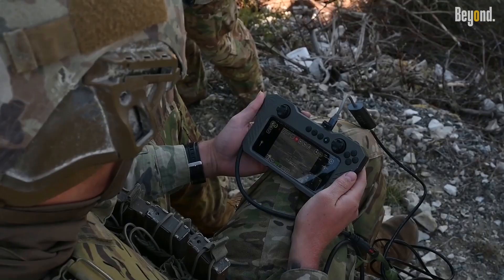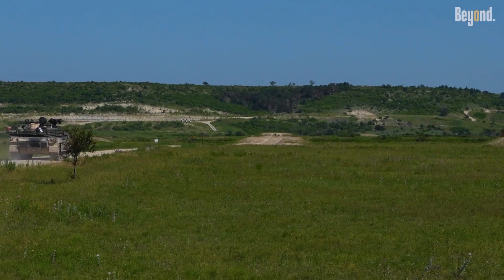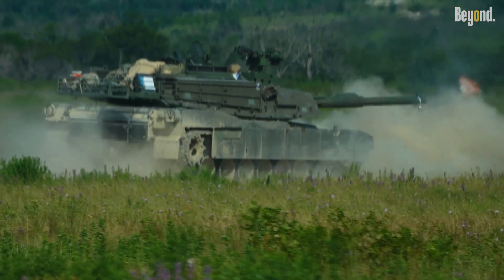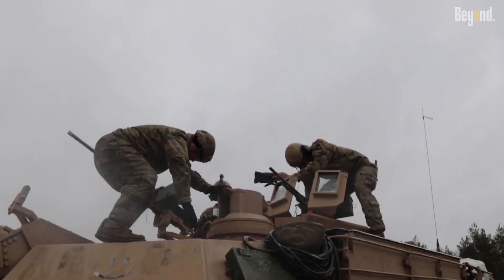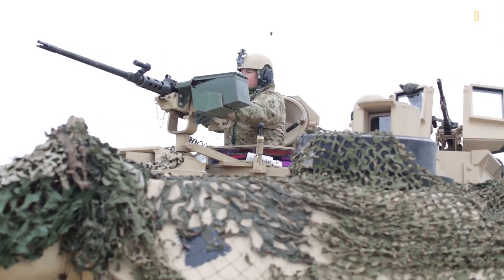Why does this matter now? Modern warfare is evolving, especially with the increasing use of drones and asymmetric tactics on urban battlegrounds. Tanks like the Abrams face vulnerabilities when operating in tight spaces, with limited visibility and plenty of enemy hiding spots. The addition of the minigun addresses these challenges by enabling tank crews to rapidly saturate an area with fire without exposing themselves to direct danger.